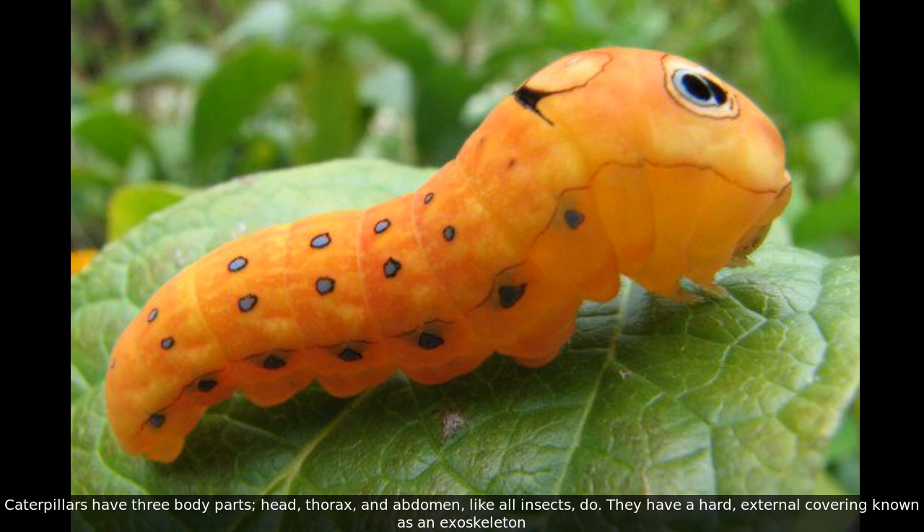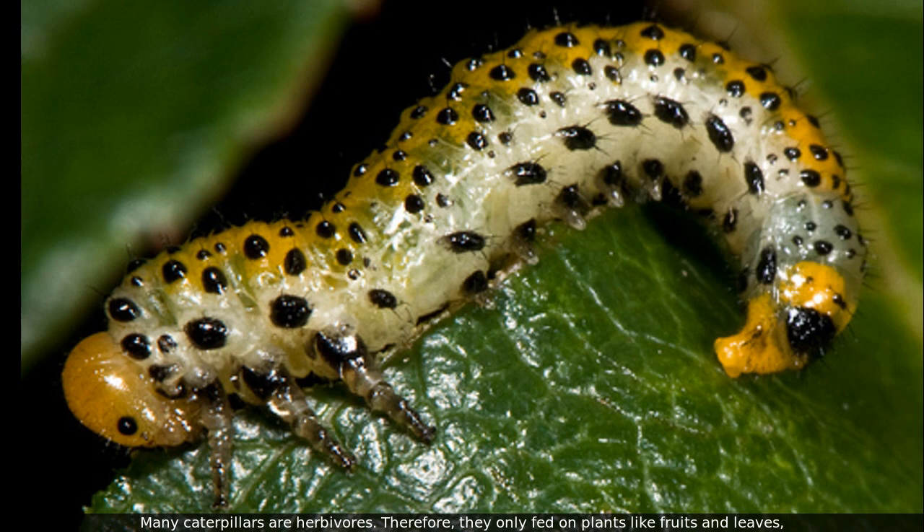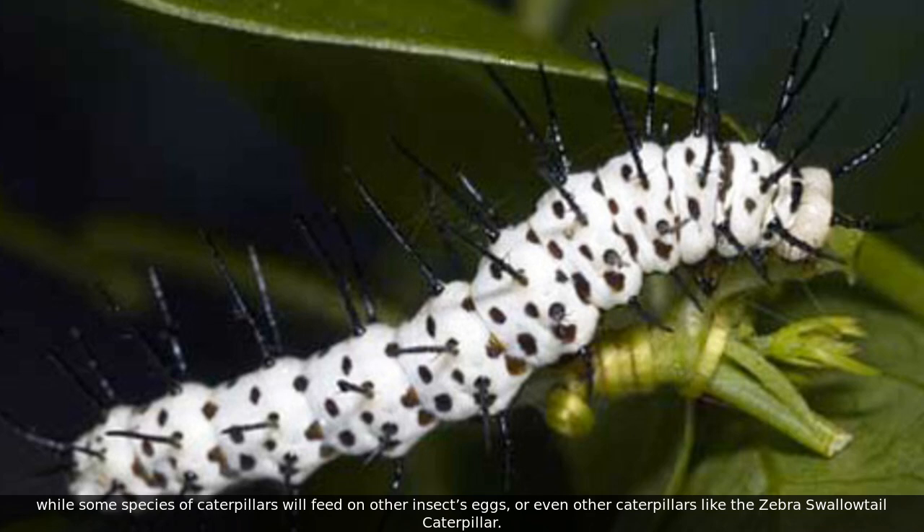Caterpillars have three body parts: head, thorax, and abdomen, like all insects. They have a hard external covering known as an exoskeleton. Many caterpillars are herbivores, therefore they only feed on plants like fruits and leaves, while some species of caterpillars will feed on other insects' eggs or even other caterpillars.